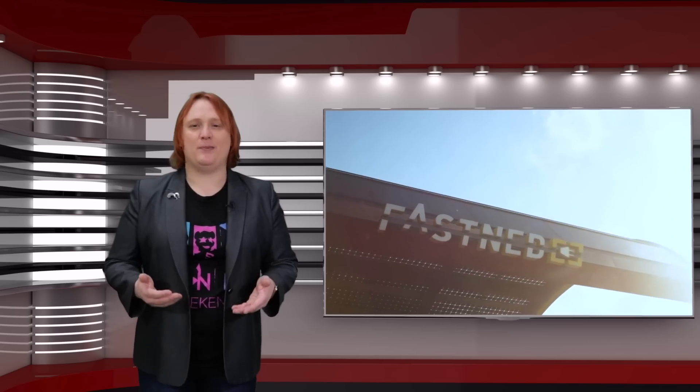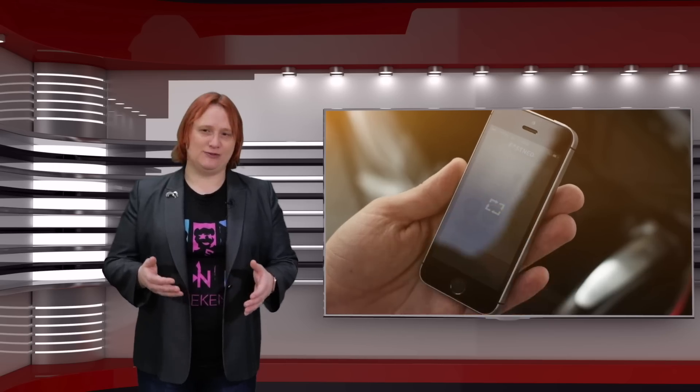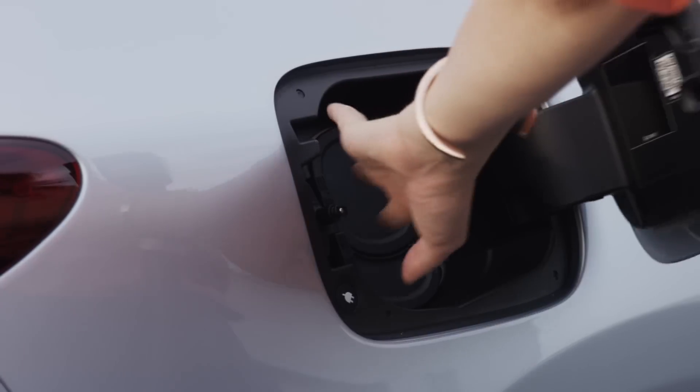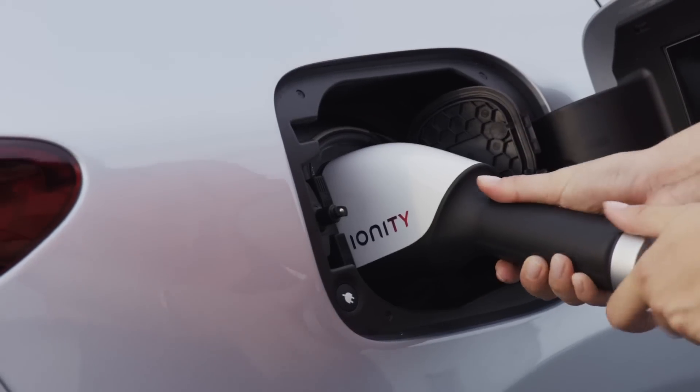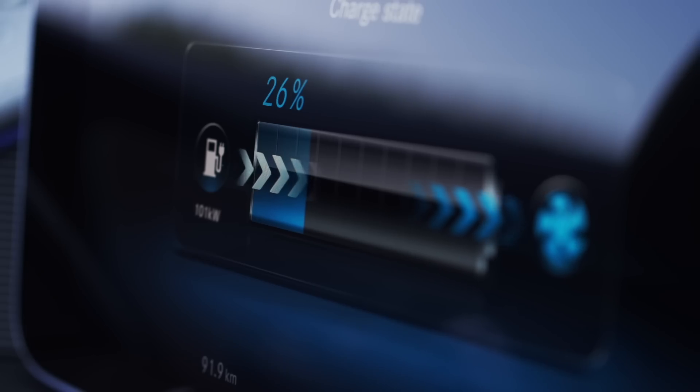Traditionally, high-powered charging locations with multiple stalls have been installed in areas where there's already a lot of spare capacity in the electrical grid. But as those stations become more popular and more people use them simultaneously, the demand on the local electrical grid will rise. Even in areas where there is plenty of capacity throughout most of the day, ensuring enough capacity to charge multiple electric cars at rates in excess of fifty kilowatts can be a challenge — which is where on-site battery packs come into play.